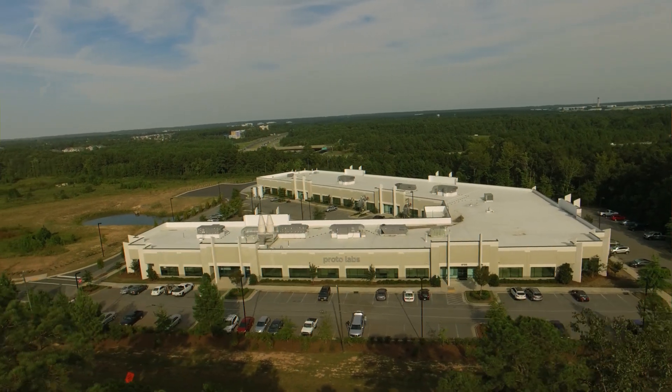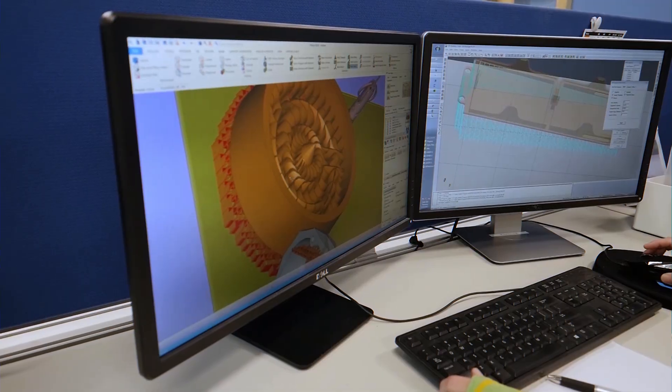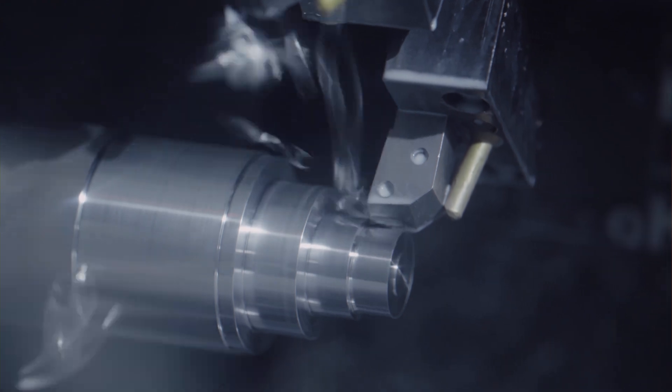The right manufacturer can ensure consistent quality, meet your production deadlines, and even help optimize your design for manufacturability. On the flip side, the wrong choice can lead to delays, quality issues, and cost overruns. The importance of choosing the right manufacturer is crucial in successfully completing your project.